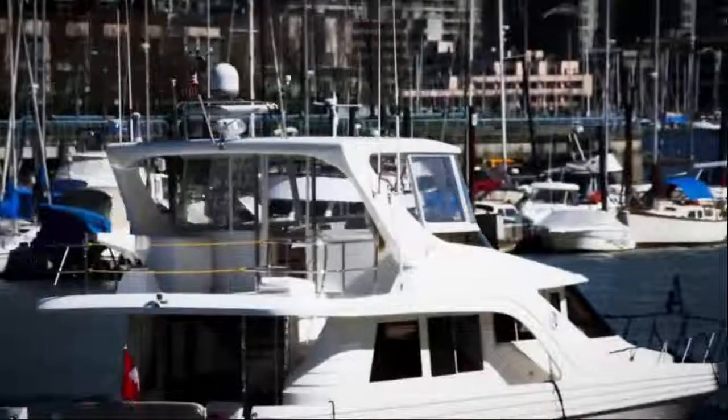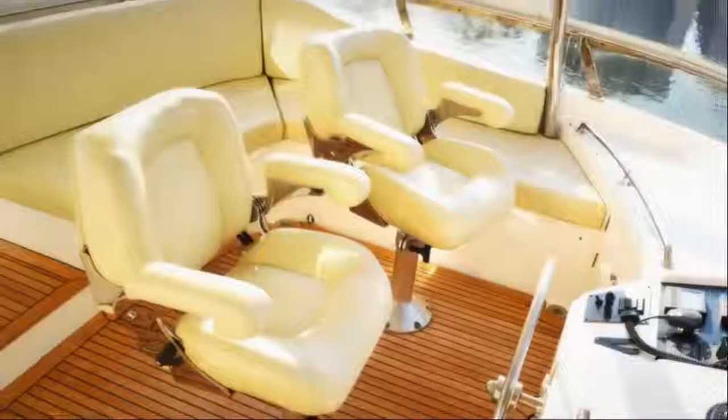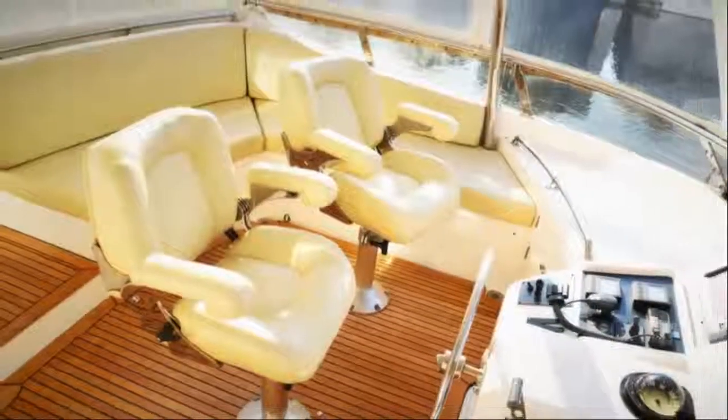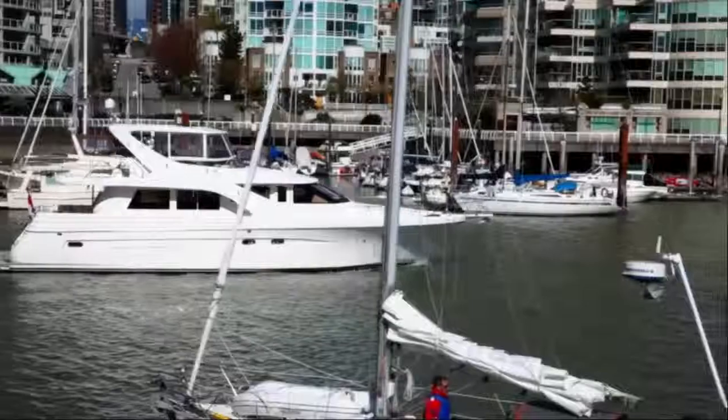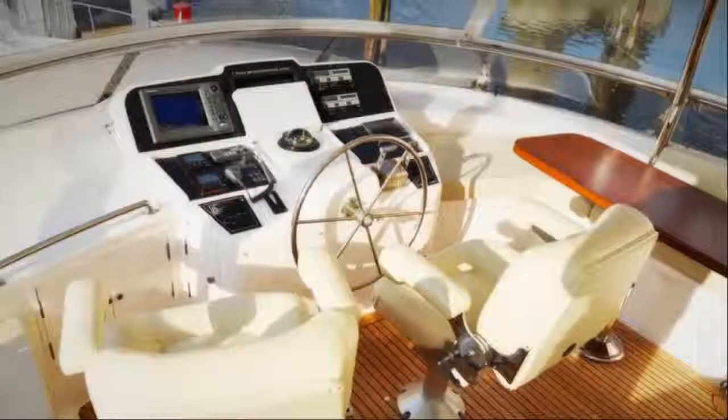Above, the deluxe flybridge offers supreme cruising accommodations, with custom helm chairs, ample lounge seating, a full barbecue grilling station with fridge and freezer, and a starboard cruising settee antique dining table for unforgettable evening dining.